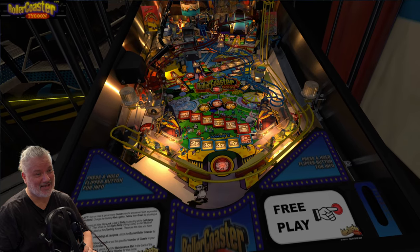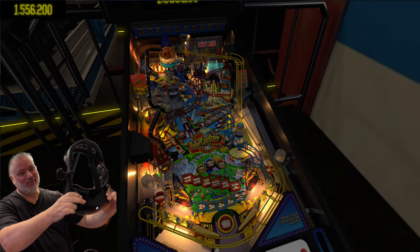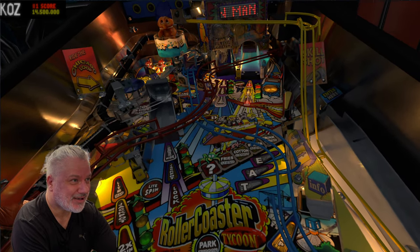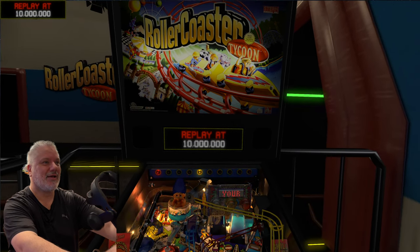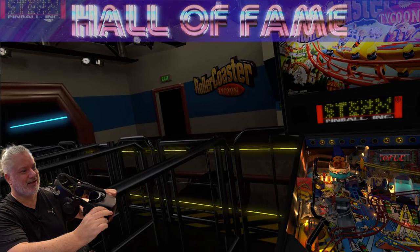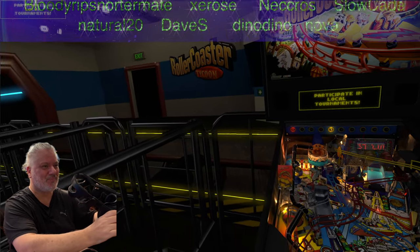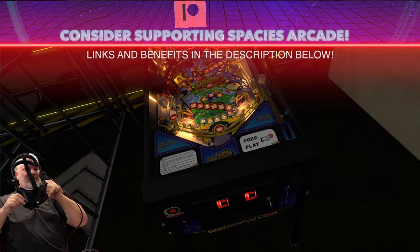Guys, welcome back to Spacey's Arcade — another VPW VPin Workshop table for us to enjoy. Just take a look at this Roller Coaster Tycoon Stern classic. Really nice table layout and a really cool topper. We are in this roller coaster entry, there's the VPW Workshop sign up there, where you see the roller coaster come in and leave, as you would if you were waiting for a real one.